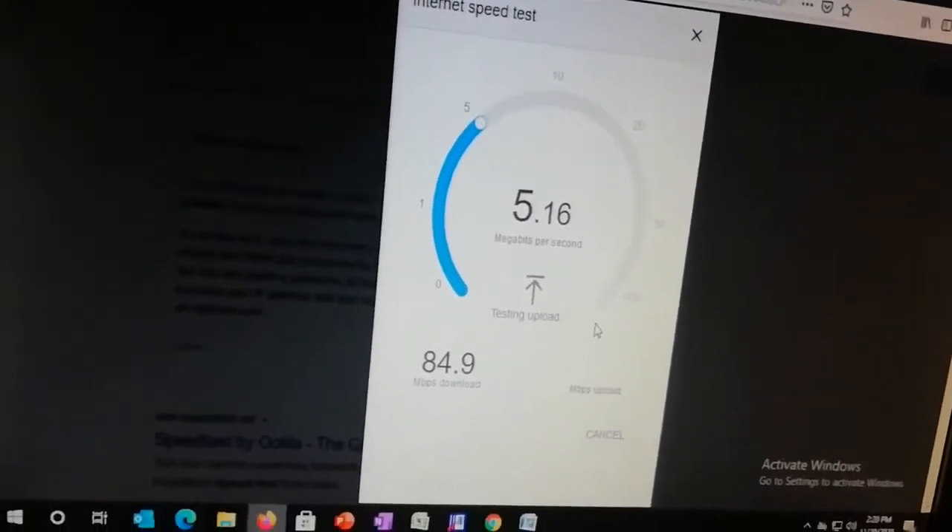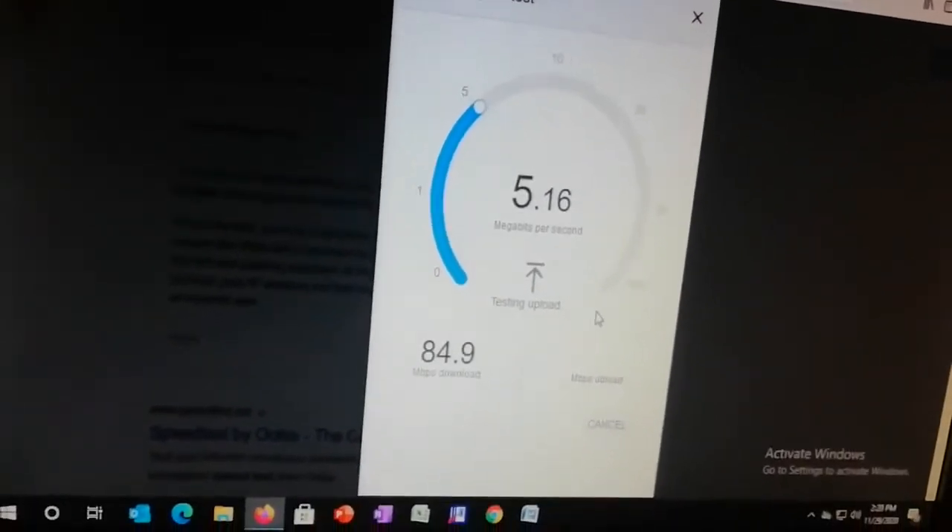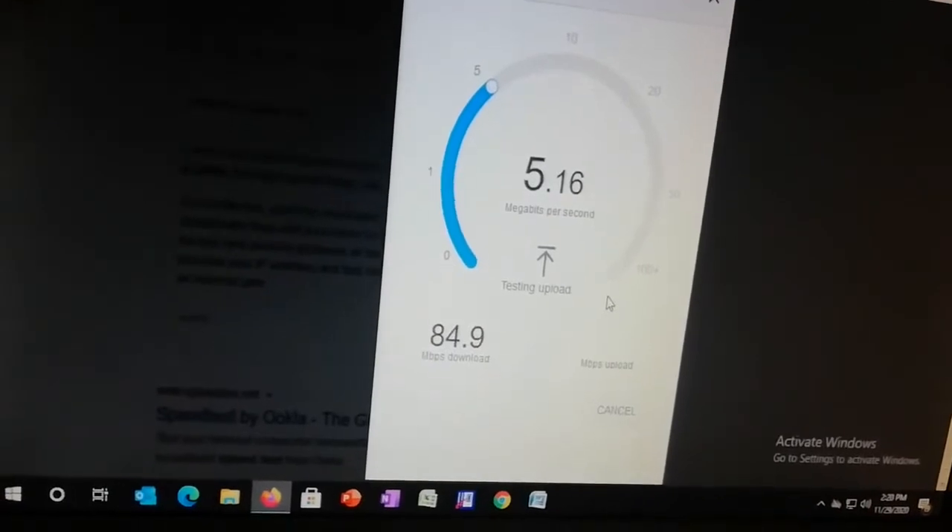Okay, the download speed is 84 Mbps and the upload speed is 5 Mbps. Let me take you to show you the 5G modem.